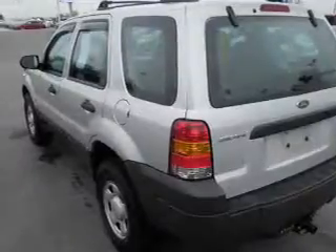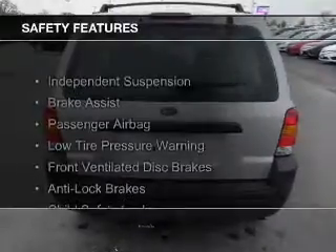Additional features include air conditioning, power windows, power mirrors, and power steering. Safety was made a priority with these features.